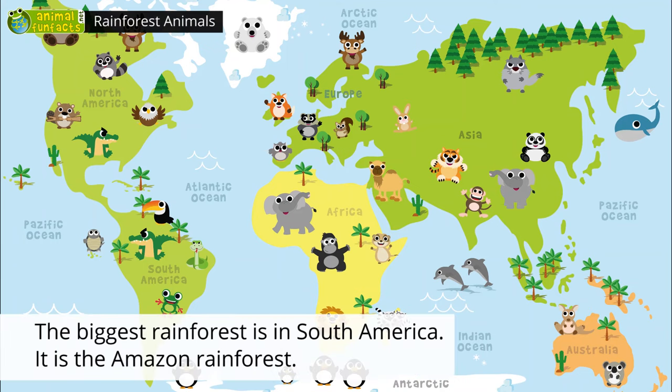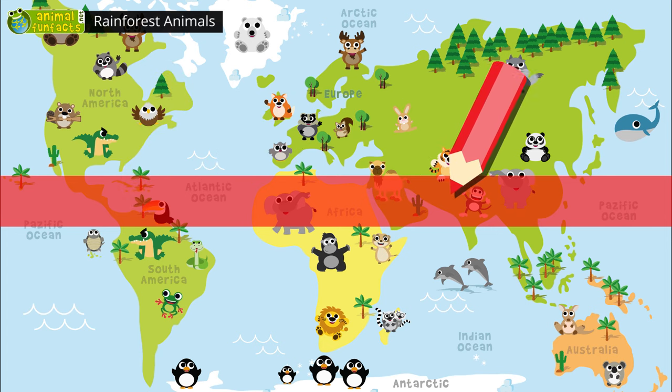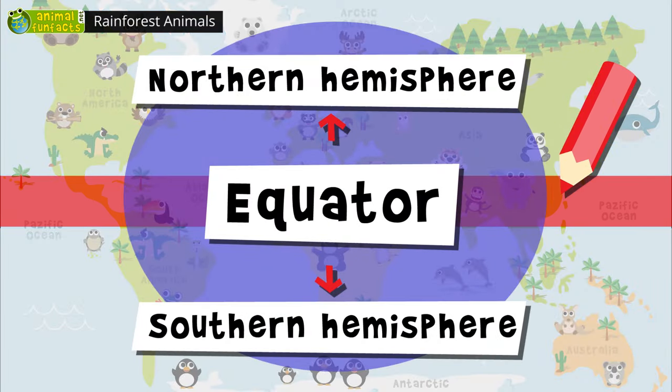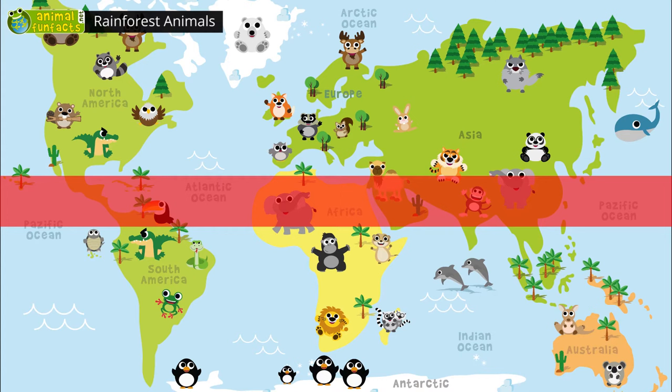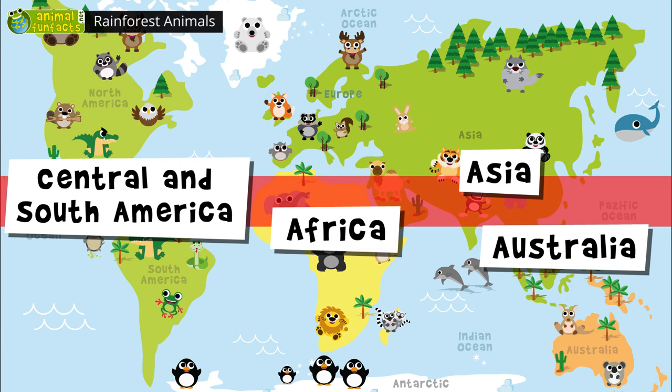Rainforests can be found in many regions near the equator. You can imagine the equator as a line marking the border between the northern and the southern hemisphere. Rainforests exist in Africa, Asia, Australia, Central America, and South America.